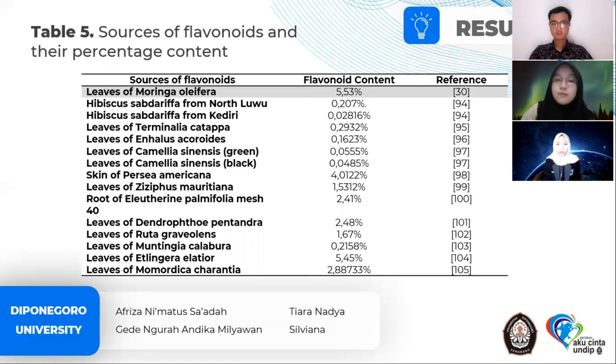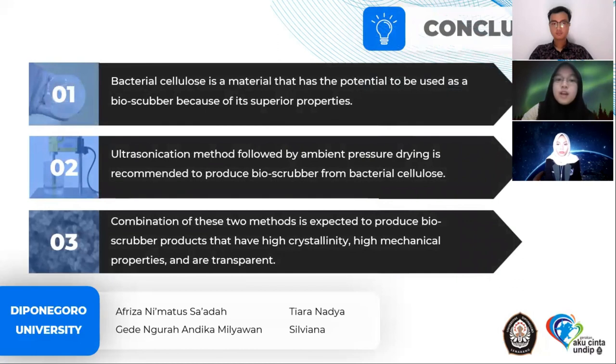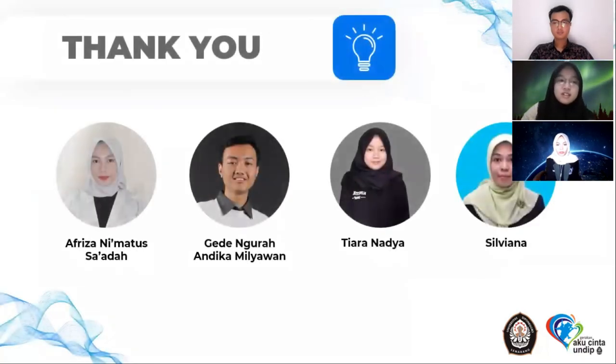We can draw some conclusions. First, bacterial cellulose is a material with great potential to be used as a bioscrubber due to its superior properties. Second, the ultrasonication method followed by ambient pressure drying is recommended to produce bioscrubber from bacterial cellulose. Finally, the combination of these two methods is expected to produce bioscrubber products with high crystallinity, high mechanical properties, and transparency. That concludes our presentation. Thank you and goodbye.